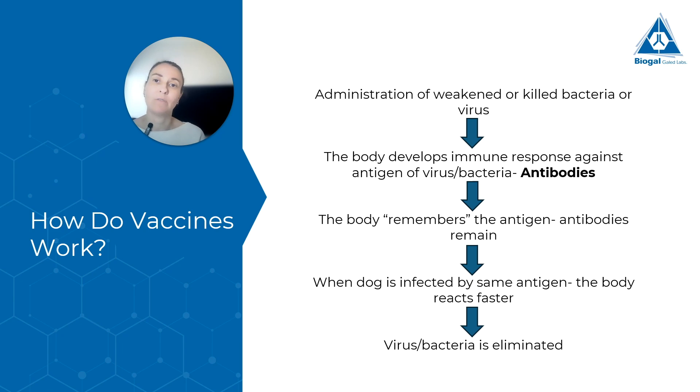The immune system responds and fights the disease, and one part of that response is the development of antibodies specific to the antigen of the virus. The virus is eliminated and the dog does not get sick — because again we have a weakened or killed virus — but the body remembers this specific virus because these antibodies will stay in the body for months, for years, and in some cases even for the lifetime of the dog. Then if the dog gets infected by the real, live virus, the body can respond much faster — what's called a secondary immune response.